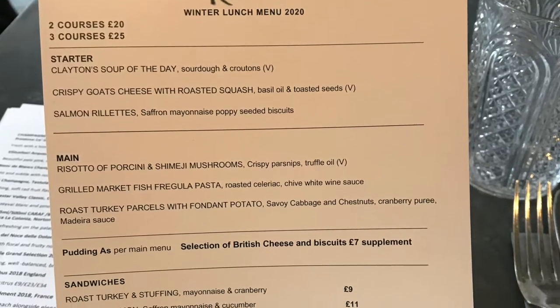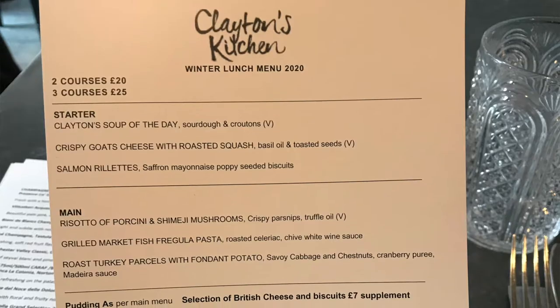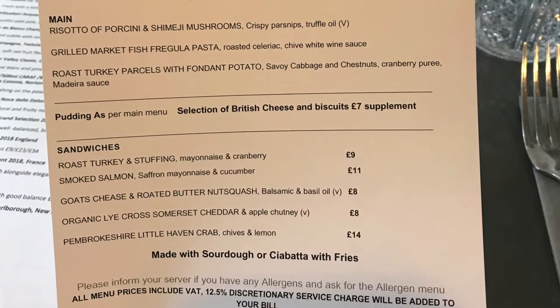So Sally Lunn's is not open yet, which is really sad. Instead I decided to splurge on lunch and go to Clayton's Kitchen, which is consistently ranked in the top restaurants in Bath. When I was first looking at the menu outside, I thought it was really expensive — anywhere from 25 to 35 pounds an entrée — but then I sat down and they have a two-for-£20 or three-for-£25 lunch menu, so definitely go for lunch.